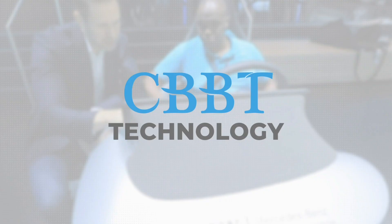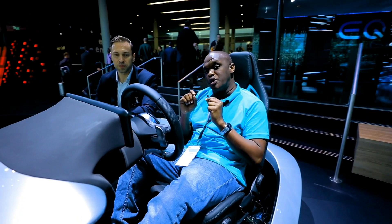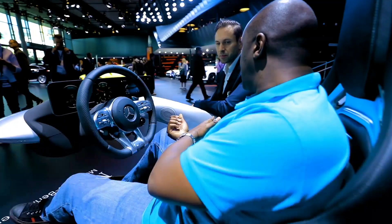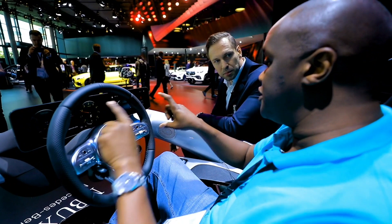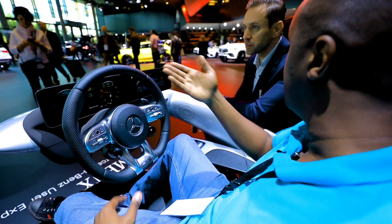Hi guys and welcome to this episode of CBBT. We are here at the Frankfurt International Motor Show and we're going to get a primer on the brand new operating system you'll find in all new Mercedes vehicles — specifically for the smaller ones: the A-Class, C-Class, and compact SUVs. Andre, can you take me through the changes in the MBUX system? This is going to be on the smaller models like the A-Class, C-Class, EQC, and the compact SUVs like the GLB, which is coming to our market soon.